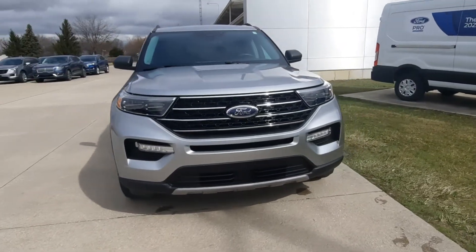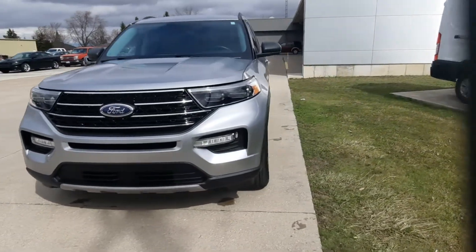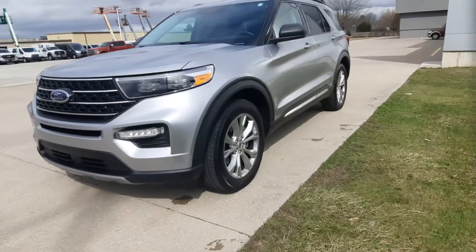Angel here at Terry Henricks Ford, going to take you on a quick walk around of this 2021 Ford Explorer XLT.